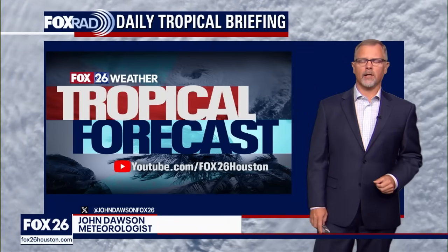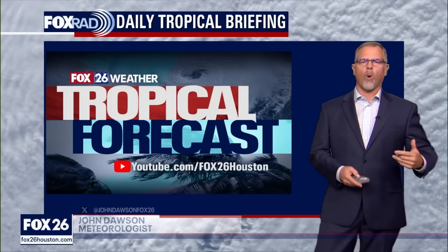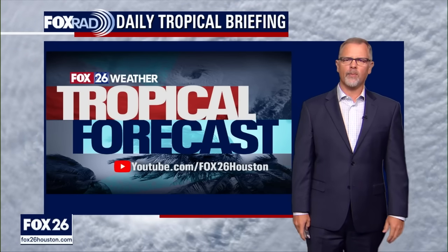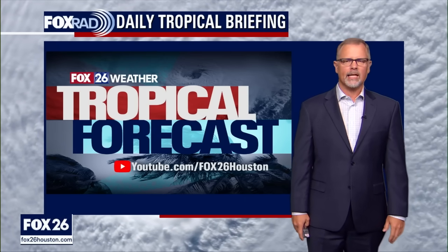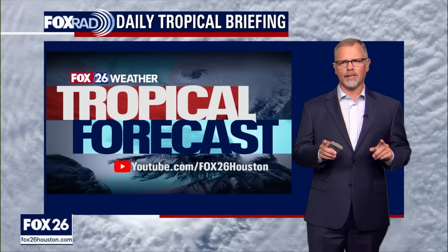Good Saturday to you, thanks for finding us here on Fox 26. I'm meteorologist John Dawson. This is your in-depth tropical discussion about what's going on out there, because there's some stuff to be aware of if you are in the Atlantic basin this time of year. We're in August, things are becoming quite a bit more active, and the National Hurricane Center are keeping a close eye on two specific areas labeled as Invest 96L and Invest 97L, just off the coast of Africa.